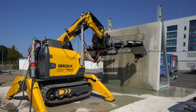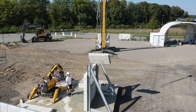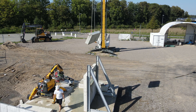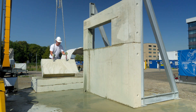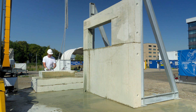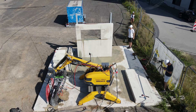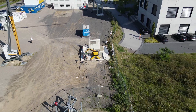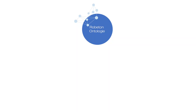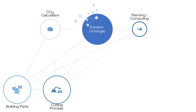Following the successful extraction of building components by the automated deconstruction robot, a worker can safely remove these isolated elements. These components are now ready for reuse in other construction projects. An ontology-based process model that integrates multiple data types — such as building information, planning, test data, and material specifications — was developed.